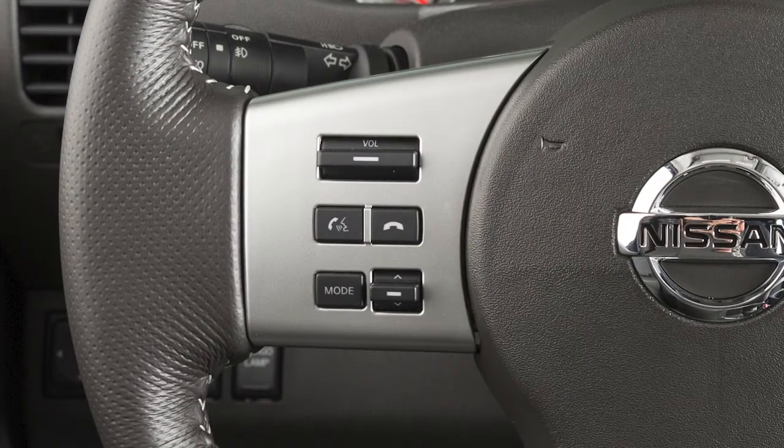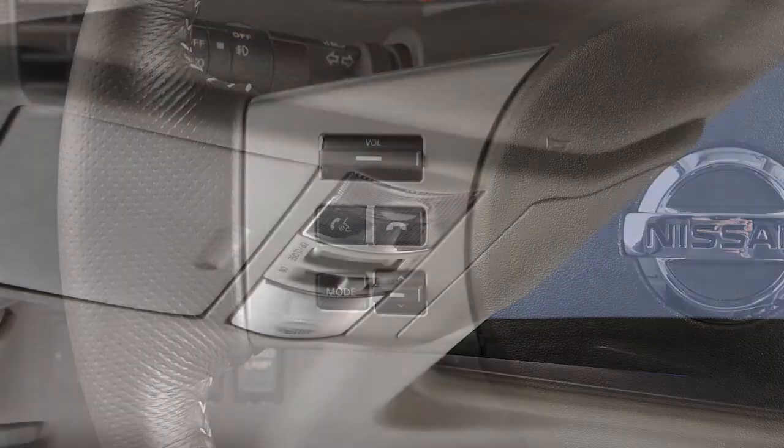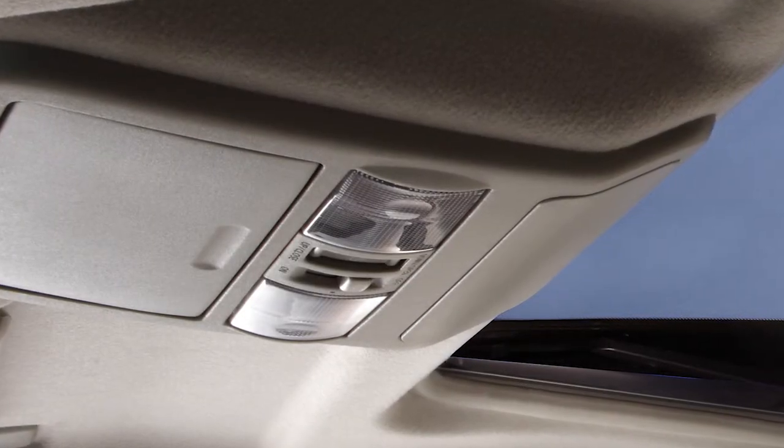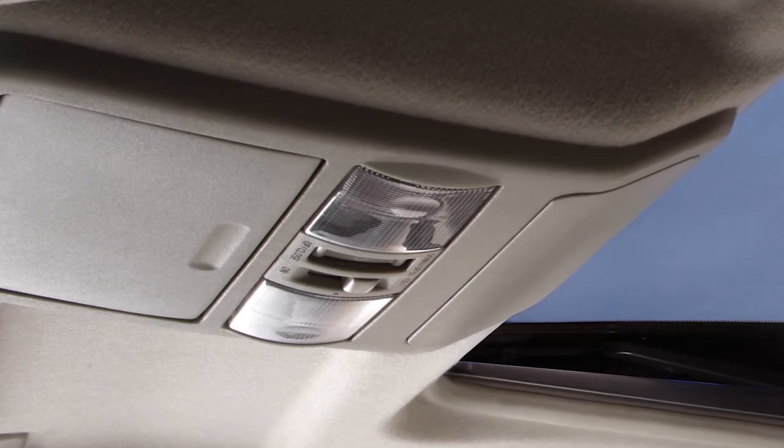To operate the voice recognition system, press and release the talk switch on the steering wheel. The in-vehicle microphone receives the command, and the system provides voice feedback when the command is accepted.